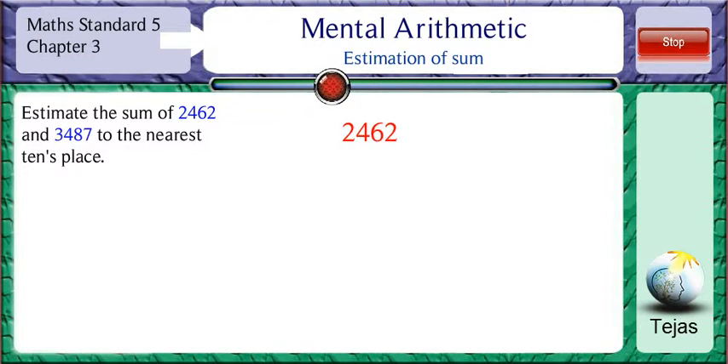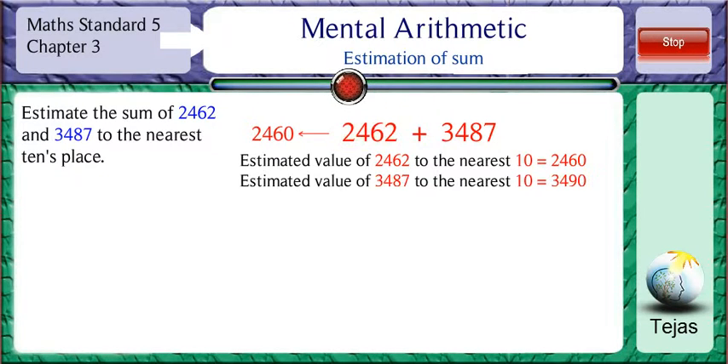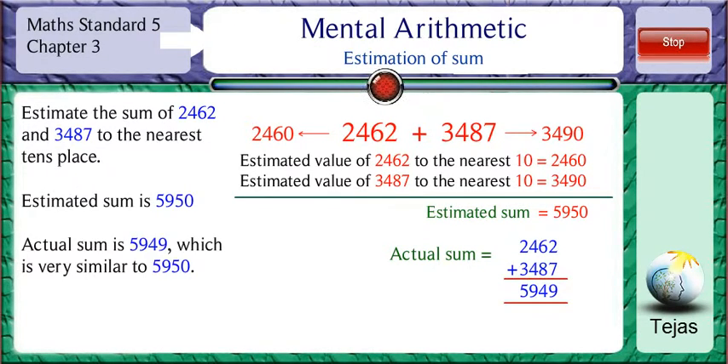Estimate the sum of 2,462 and 3,487 to the nearest tens place. The estimated value of 2,462 to the nearest tens place is 2,460. The estimated value of 3,487 to the nearest tens place is 3,490. So the estimated sum is 2,460 plus 3,490, which is equal to 5,950. The actual sum is 2,462 plus 3,487 which is equal to 5,949. Therefore, the estimated value is very close to the actual value.